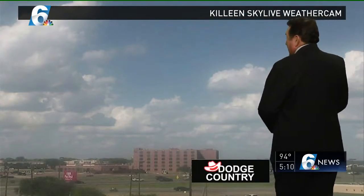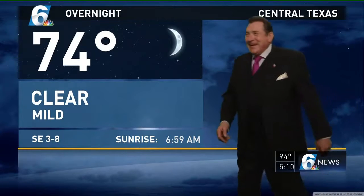Hi and welcome back. Over Wendell in the blue skies across the Lone Star State this afternoon — more clouds in our skies than we've seen in the last couple of days. This is a live look from Killeen at the Dodge Country Skyline weather camera. It's still a beautiful but hot afternoon for us here in Central Texas.